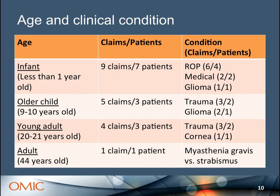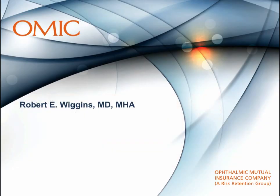It might be interesting to see what ages these pediatric patients were. The infants had ROP, medical problems, and glioma. Older children had trauma and glioma. Young adults had trauma and cornea. And then adult — just the strabismus case.